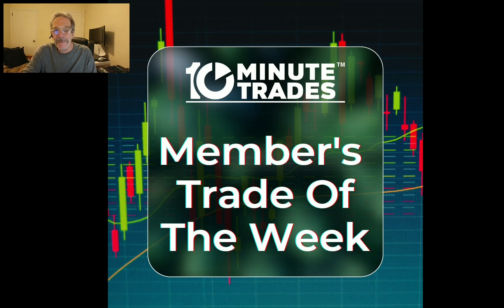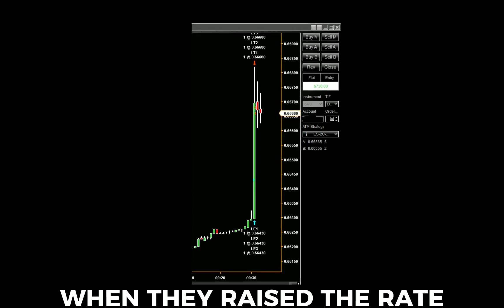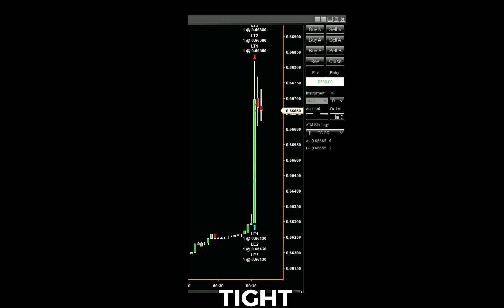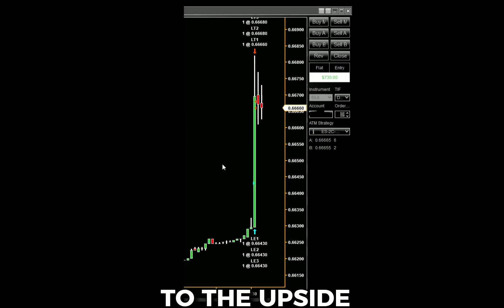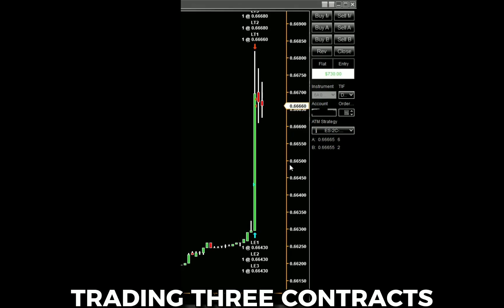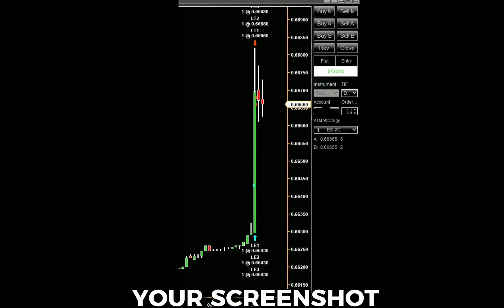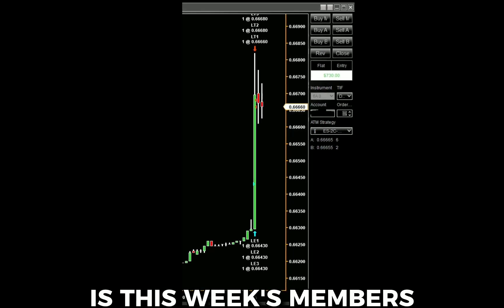Thanks to Eva from New Jersey for sending us a screenshot. The Australia rate statement surprised everyone when they raised the rate a quarter of a point, when everyone thought they were going to stand tight. It caused this tremendous explosion in the Australian dollar to the upside. You could see that Eva was able to take advantage of it, trading three contracts for $730 profit in about two seconds of trading. Thanks Eva from New Jersey so much for sending us your screenshot. The Australia rate statement is this week's members trade of the week.